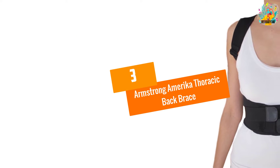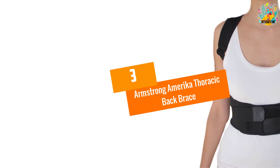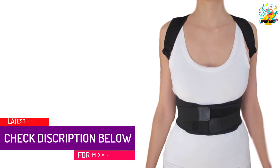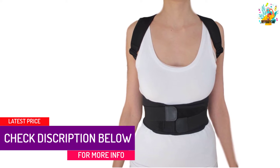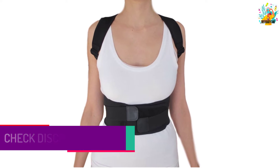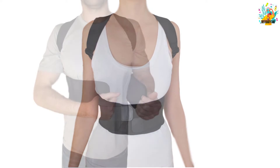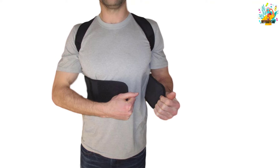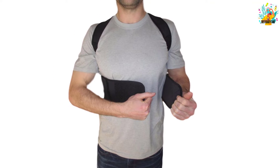At number 3, Armstrong America Thoracic Back Brace. By purchasing and using it, we are completely sure that you will stand tall with confidence and even more attractive. Are you having back pain, neck and shoulder pain? Don't worry — use this brace and your pain will be treated instantly.